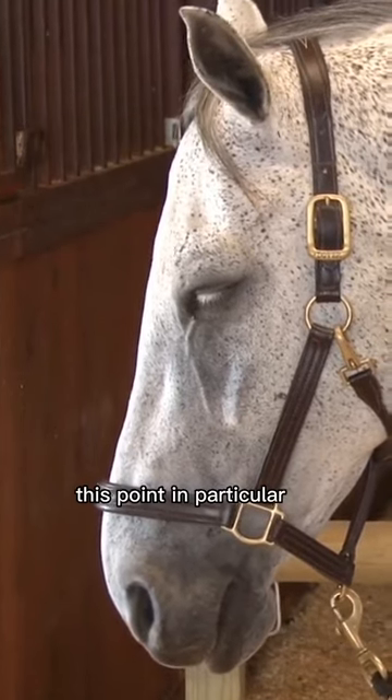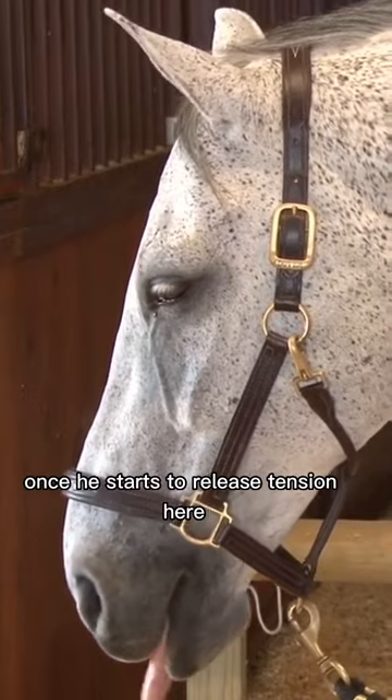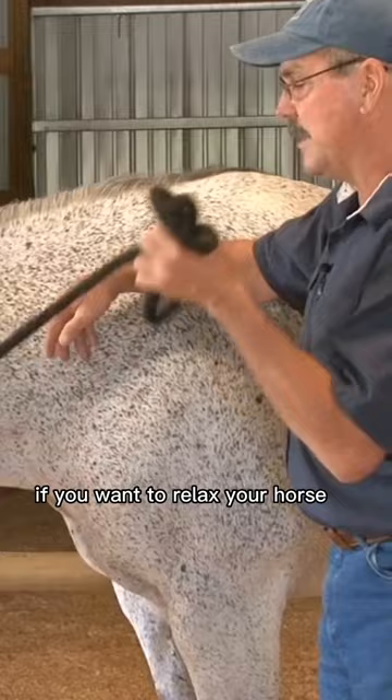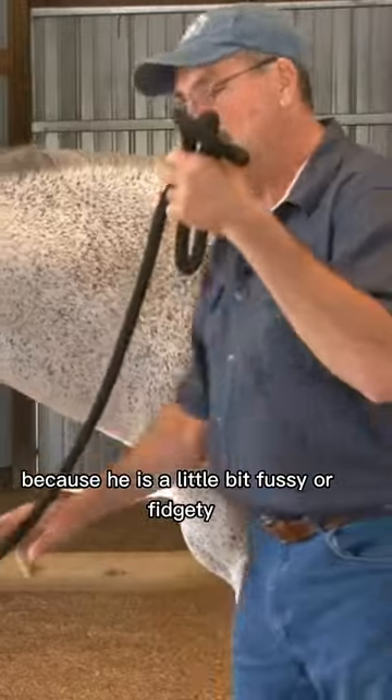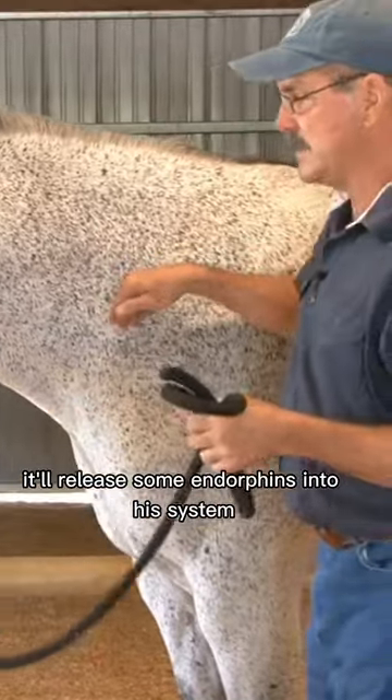For some reason this point in particular will really get the horse relaxed once he starts to release tension here. This is a really good point — if you want to relax your horse because he is a little bit fussy or fidgety, if you spend a little time here it'll release some endorphins into his system.